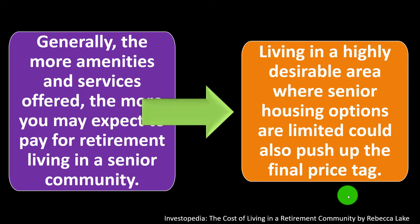Living in a highly desirable area where senior housing options are limited could also push up the final price tag.